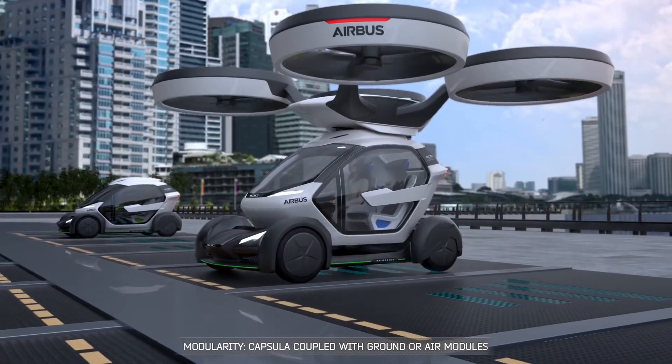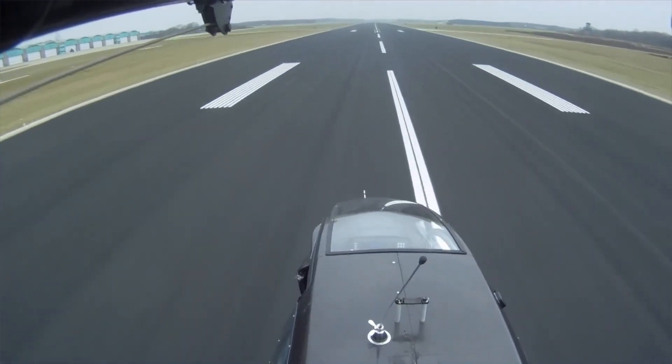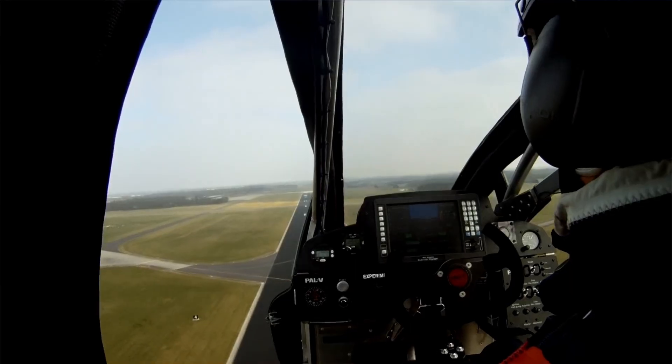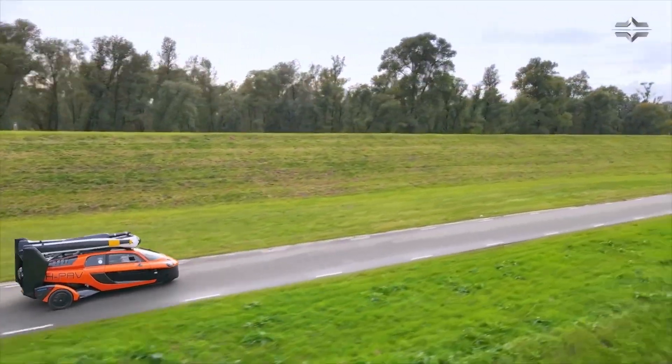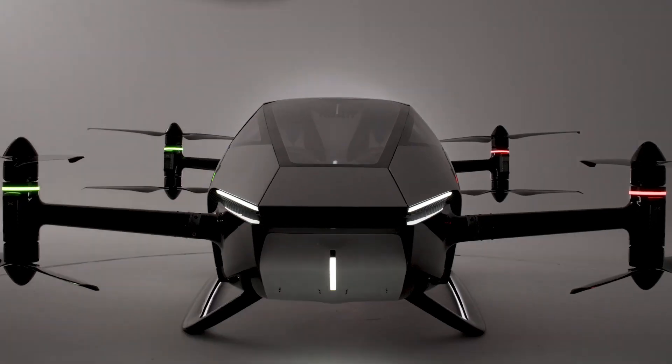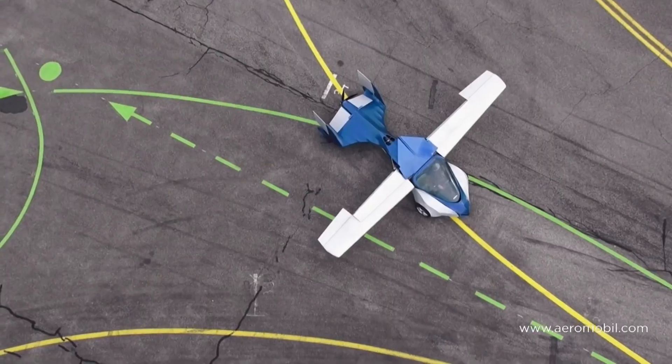Welcome to our exploration into the future of transportation, where we dive into the world of flying cars. Imagine a world where the skies are filled with vehicles soaring above gridlock and highways. Today we'll delve into 12 incredible flying car models that are challenging our conventional ideas about travel.